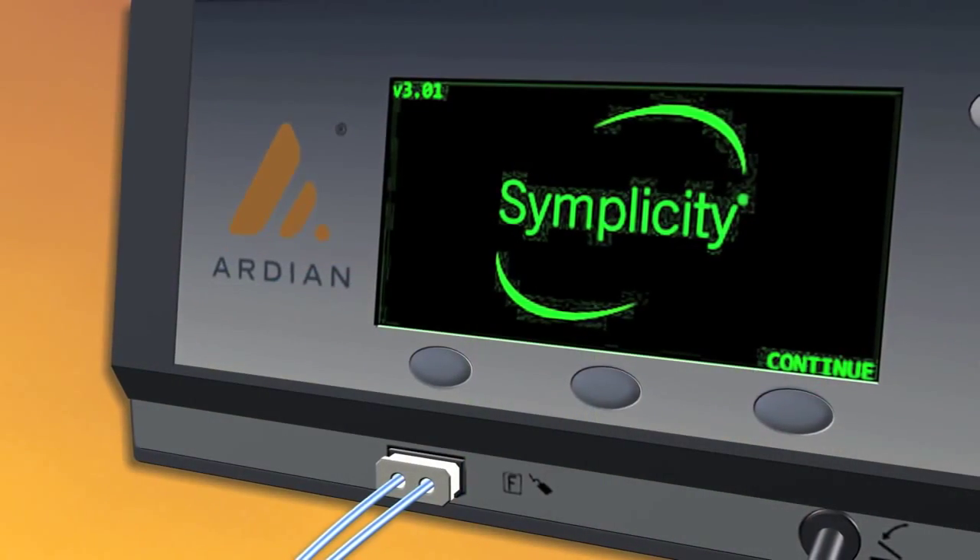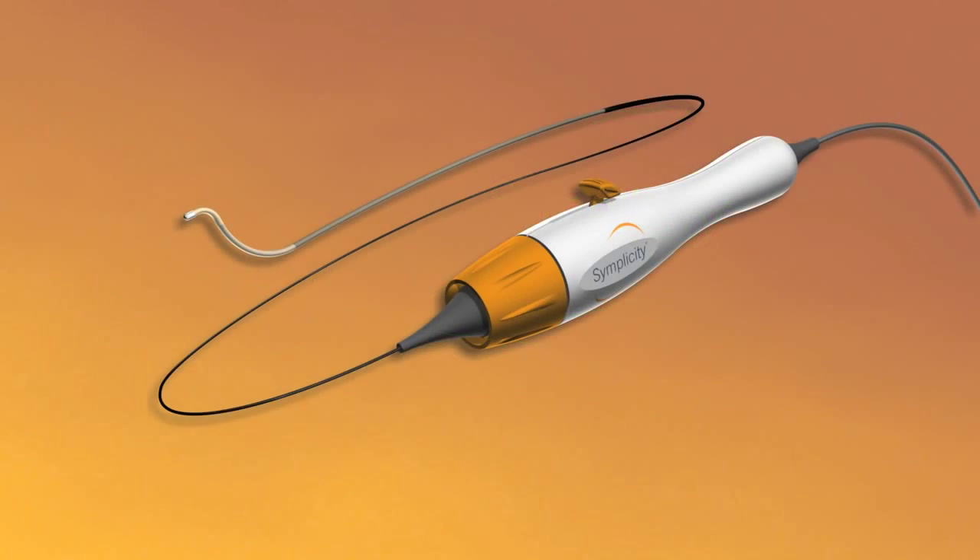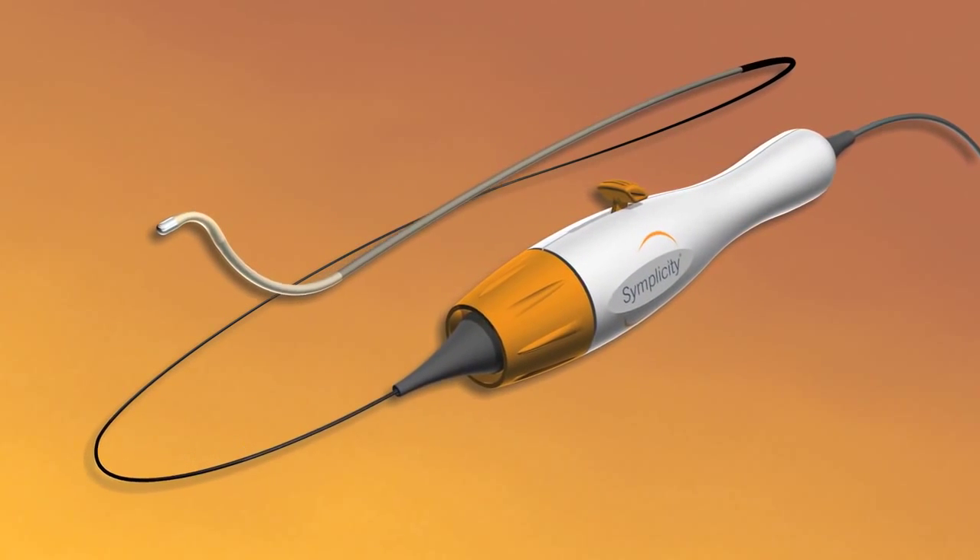The Simplicity Catheter System from Ardian: offering a new treatment alternative for patients with uncontrolled hypertension.